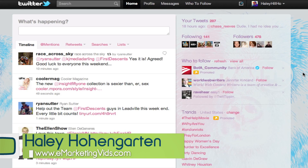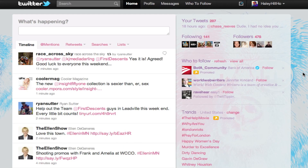Hey everybody, this is Haley with Twit Tip Tuesday for e-marketing tips. Today I've got a secret little trick for Twitter search — if you want to search for videos or photos on Twitter, there's this cool little feature that Twitter has that I didn't even know about until I read an article about it yesterday.